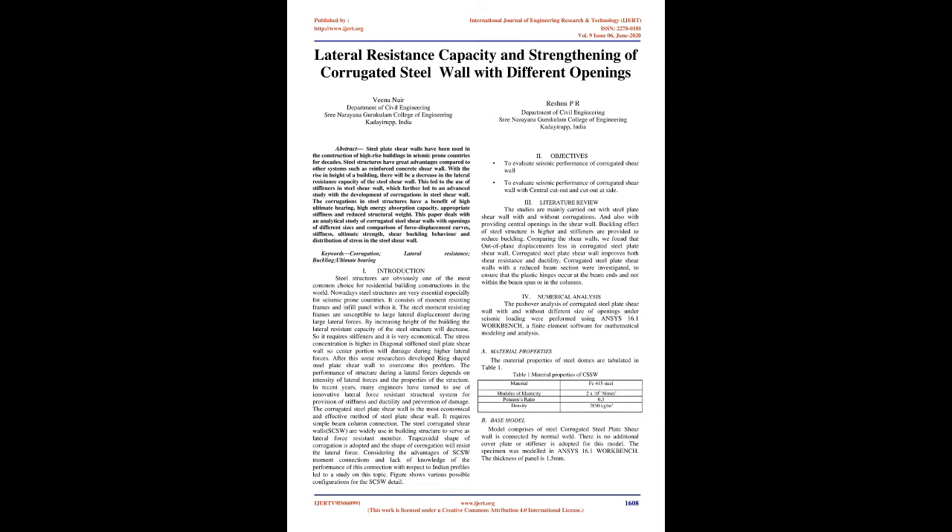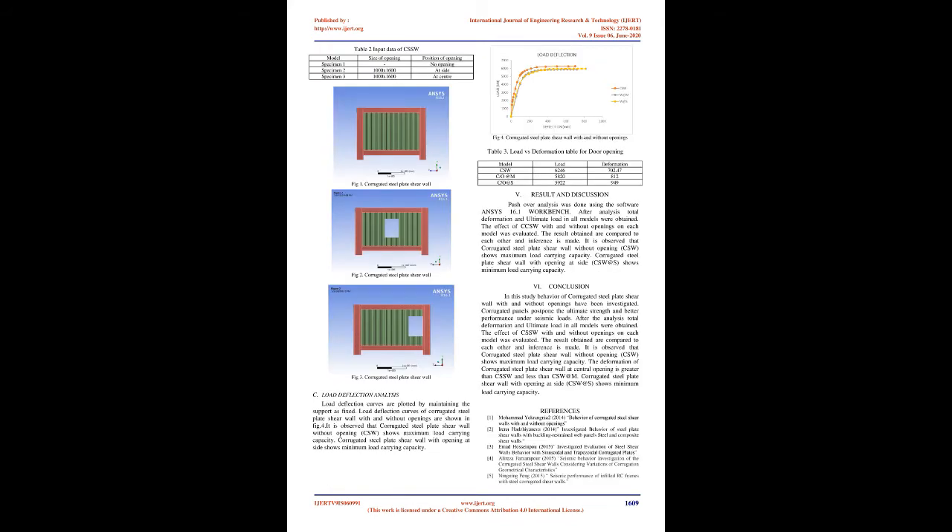Numerical Analysis: The pushover analysis of corrugated steel plate shear wall with and without different sizes of openings under seismic loading were performed using ANSYS 16.1 Workbench, a finite element software for mathematical modeling and analysis. Material Properties: The material properties of steel are tabulated in Table 1 — Material Fe 415 Steel, Modulus of Elasticity 2×10⁵ N/mm², Poisson's Ratio 0.3, Density 7850 kg/m³. The base model comprises a corrugated steel plate shear wall connected by normal weld, with no additional cover plate or stiffener. The specimen was modeled in ANSYS 16.1 Workbench. The thickness of the panel is 1.5 millimeters.